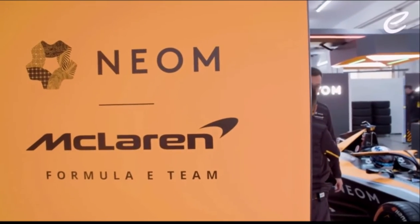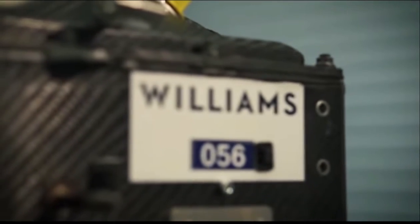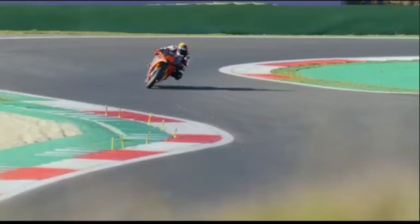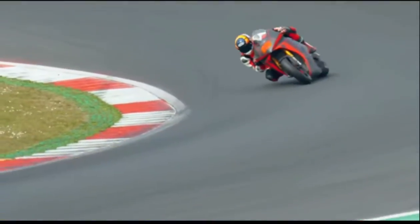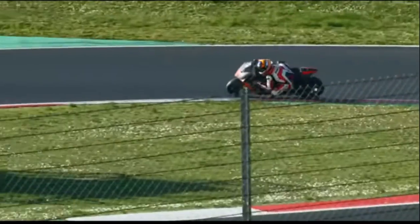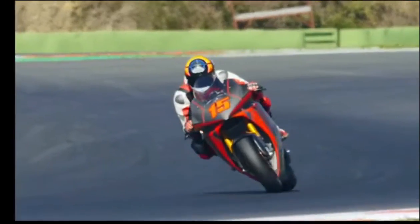They've managed to beat out McLaren and the current provider WAE, or the Williams Advanced Engineering team. They currently supply batteries for the Moto E team and have also been experiencing the World Endurance Championship, so they've got a pretty good pedigree in making electric components and batteries.